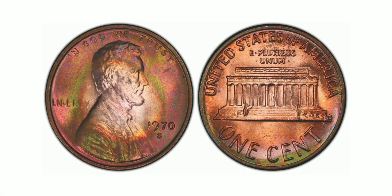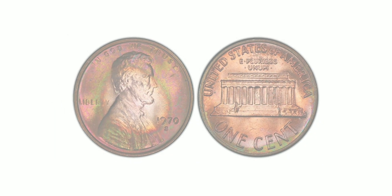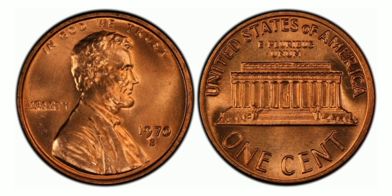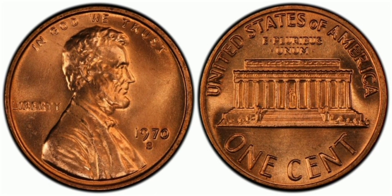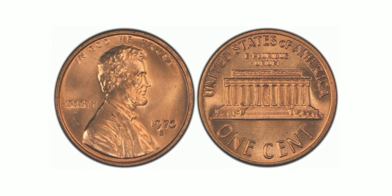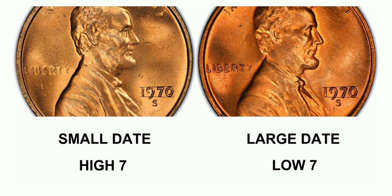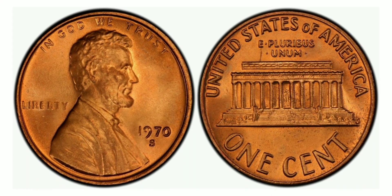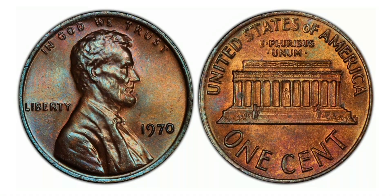The coin has become a prized possession for many collectors, with some paying thousands of dollars to add it to their collection. The 1970 Lincoln cent is a unique coin that has captured the attention of collectors and enthusiasts for decades. The small date and large date varieties offer a glimpse into the production process and the mistakes that can occur, making the small date variety a highly sought-after coin in the world of numismatics.